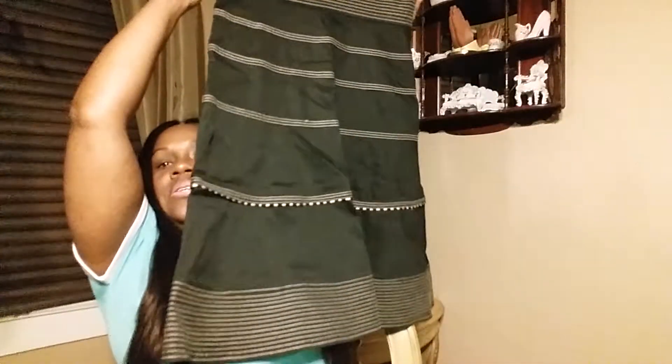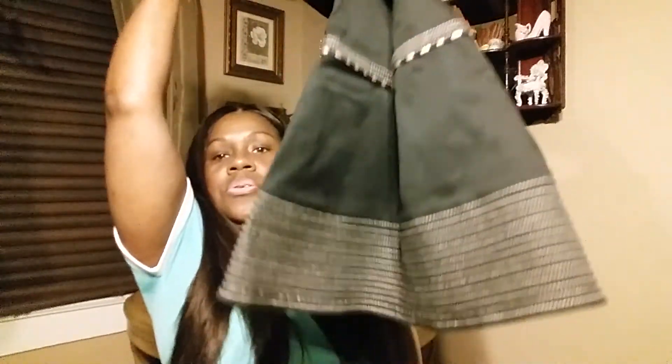Then I got this cute dress from Goodwill. I think this was $4.50. Isn't that cute, guys? I hope you can get the gist of that little dress. I don't have my glasses on, but it's a designer dress — it's from The Limited. I thought that was the cutest little dress.